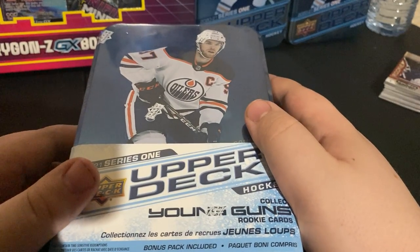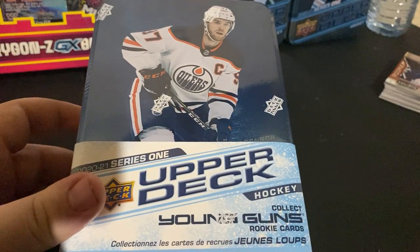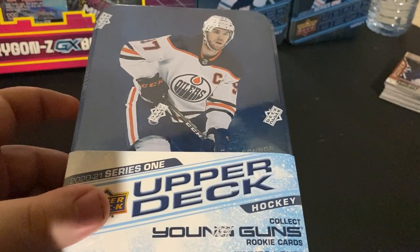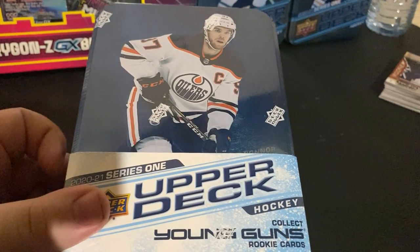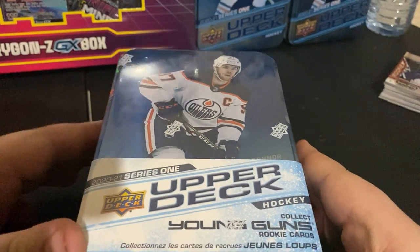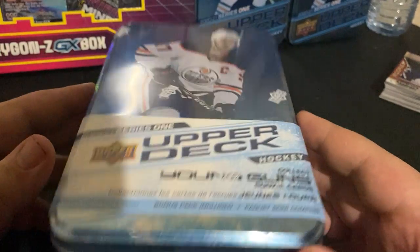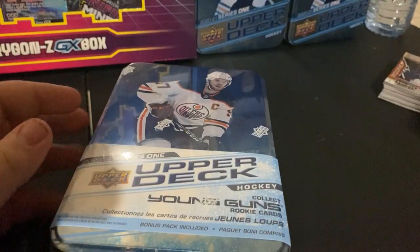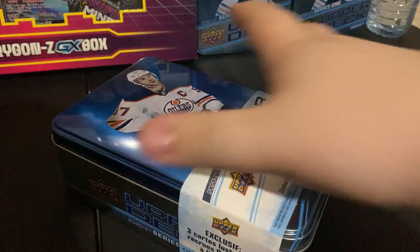Hey, what's up guys, welcome back to the JNR's YouTube channel. We had some good luck today — got this nice little tin for $30 at Walmart. Remember guys, you find these in the wrong spot, in Canada at least you can get it for that price. So hopefully instead of paying $50, we got it for $30. Hopefully we get some nice pulls — of course you want the Lafrenière, Connor McMichael, Bowen Byram, Nick Robertson.